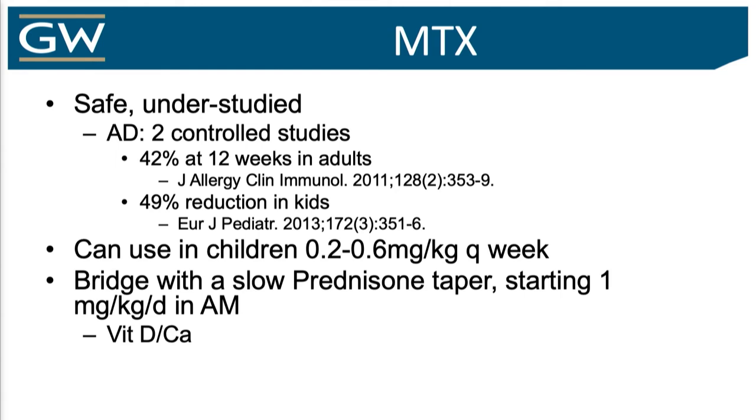Methotrexate — I don't want to be too redundant, Dr. Armstrong did a great job talking about it. It's understudied in atopic dermatitis, but it is bread and butter for us. It's been used for psoriasis so long, so we know what to expect. Kids usually between 0.2 to 0.6 mg per kg per week — and that's huge. Once weekly dosing, either oral or sub-Q, enables better compliance. This is where I will probably use a bridge to carry a patient over while it's kicking in, because it could take a while to work.